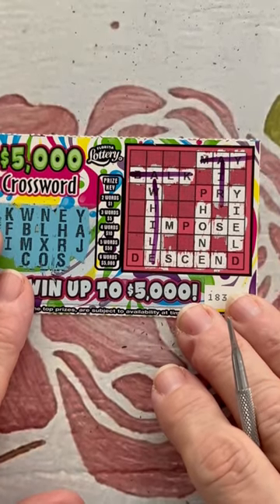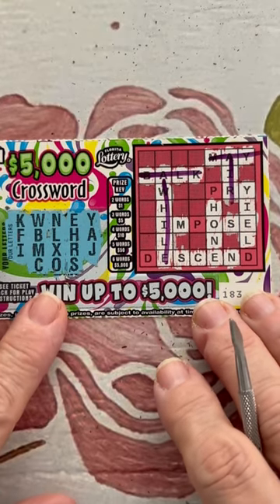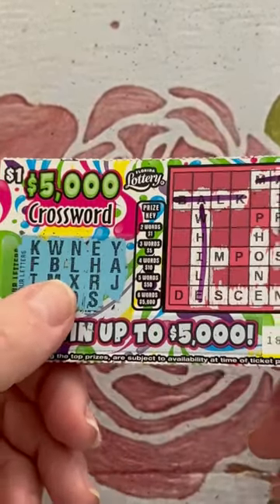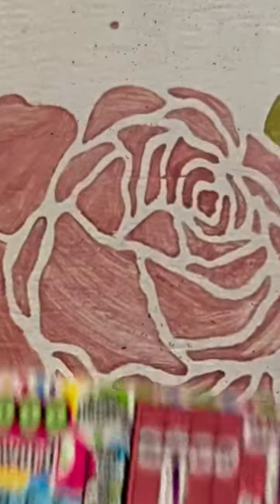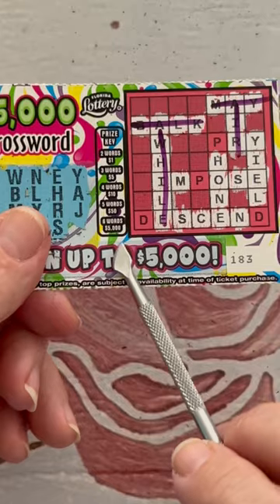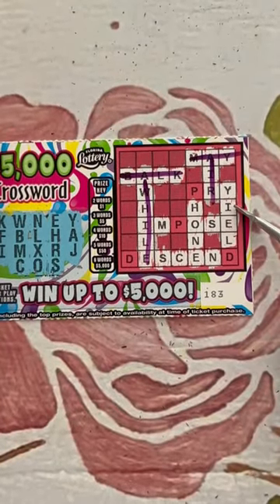All right, so I'm seeing four words. Yes? Yes. Darn it, that stinks. There was no P and no D, right? Because that would have been fun. Because if you look real close, I don't know how well you guys can see that. So four words is $10, five words is $50, but six words is $5,000. So four words — $10. That's all.